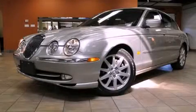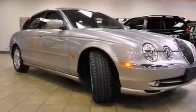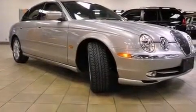This is a 2000 Jaguar S-Type, a great fit and finish. It features a 3.0-liter six-cylinder engine and an automatic transmission.